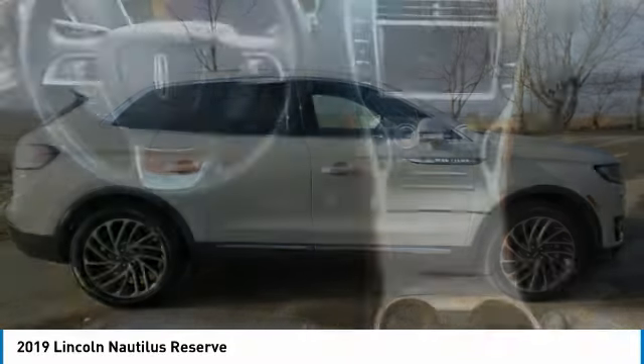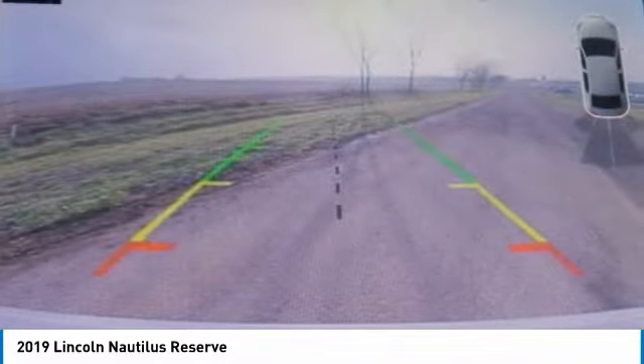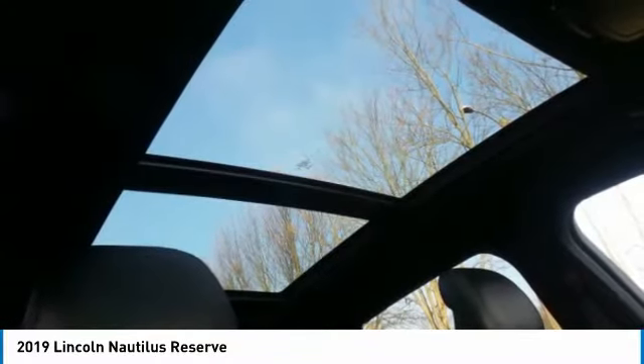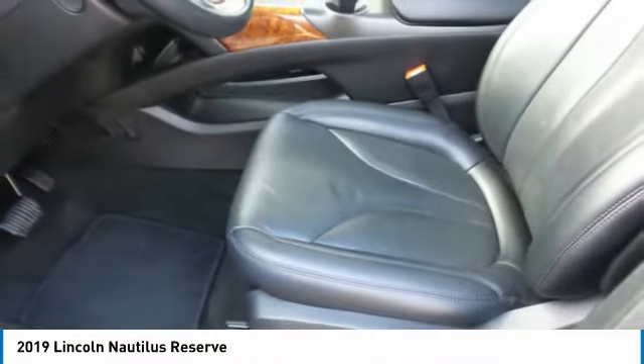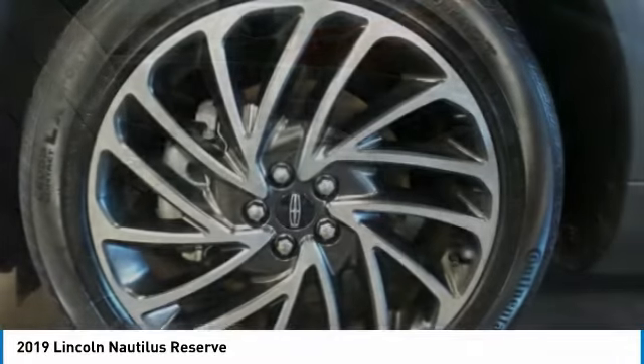Looking for the right vehicle? Check out the 2019 Lincoln Nautilus. The Lincoln Nautilus crossover provides you with all the functionality you need in a vehicle. Plenty of space, lots of safety and technology options, and a high-end interior feel make this the perfect vehicle.